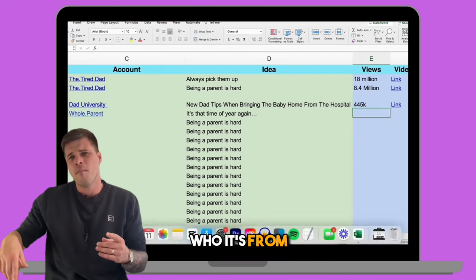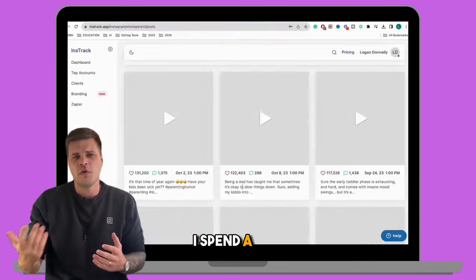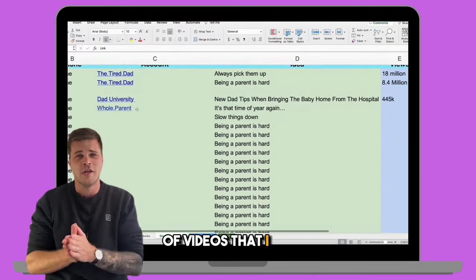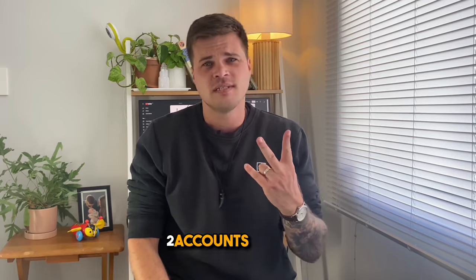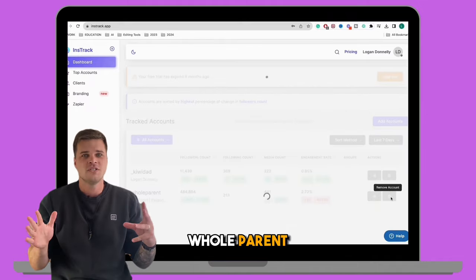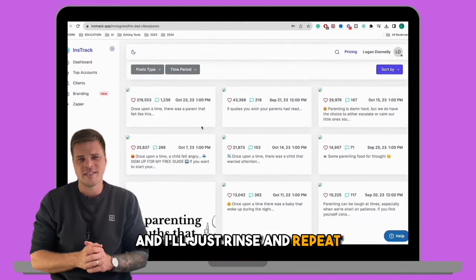What I do is go through each video and write down who it's from, what the topic or title of the video was, and then a link to the video. I spend a few minutes doing this and I build up a base of videos that I know are likely to do very well. Here's where the freebie part comes in: you can only have two accounts for free on Inztrack, but you can just delete the account you just looked at. So I'm going to delete Whole Parent and add another account — that Dad Vibes guy again — and just rinse and repeat the same process, finding his best performing posts and adding them to my content calendar.